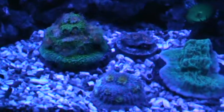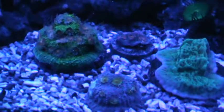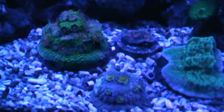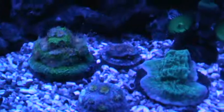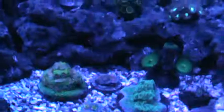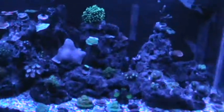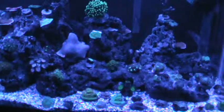Next feeding time for the corals will be Sunday night. I try to feed twice a week, and that seems to be working. I hope you guys found it as interesting as I did. Good night.